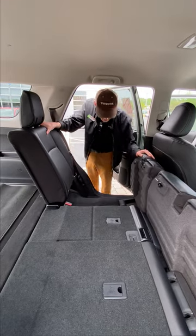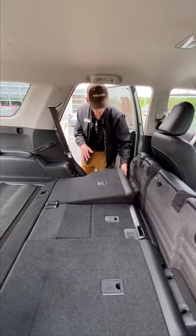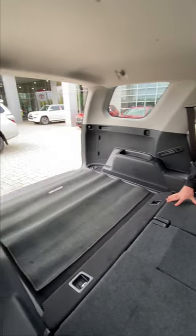The back seats also go down in these vehicles, and there's plenty of spacious room back here. Whenever I go camping, I have mattresses that I put out and I sleep in the back of my 4Runner.